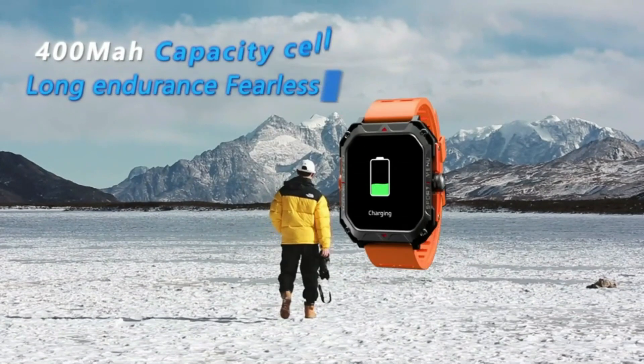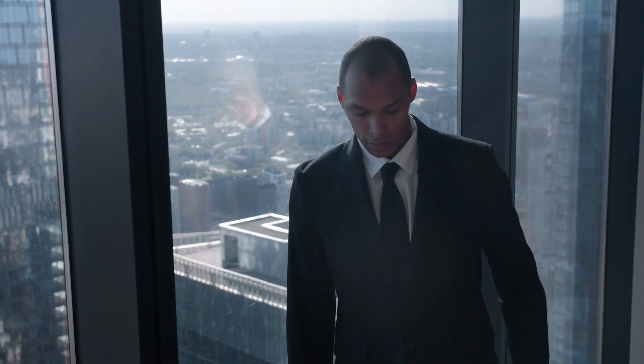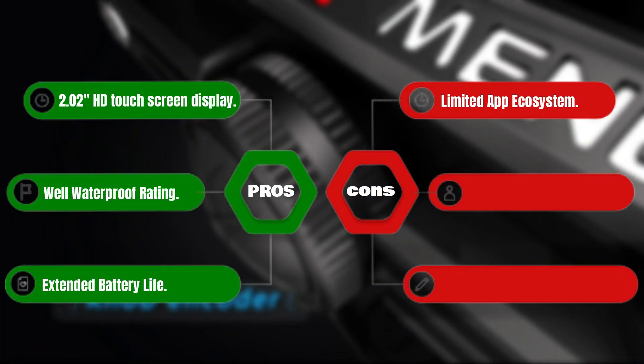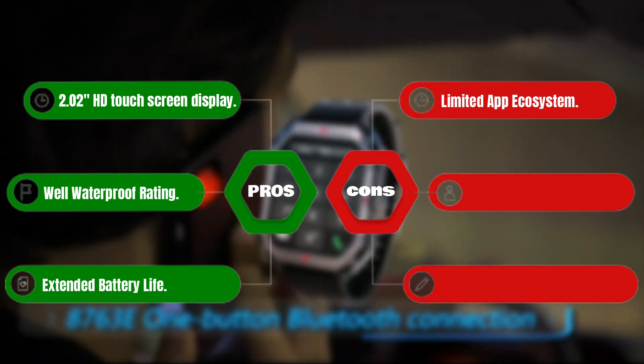Here's the cherry on top: a whopping 40 days of battery life. Say goodbye to daily charging and hello to uninterrupted use. Pros: 2.02-inch HD touchscreen display, solid waterproof rating, and extended battery life. Cons: limited app ecosystem.